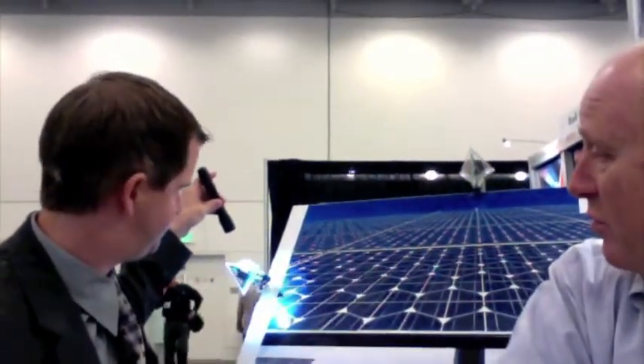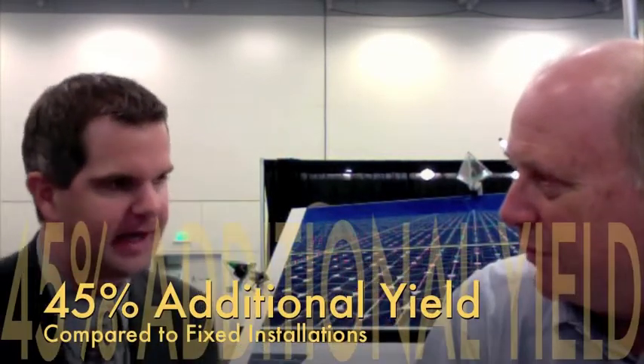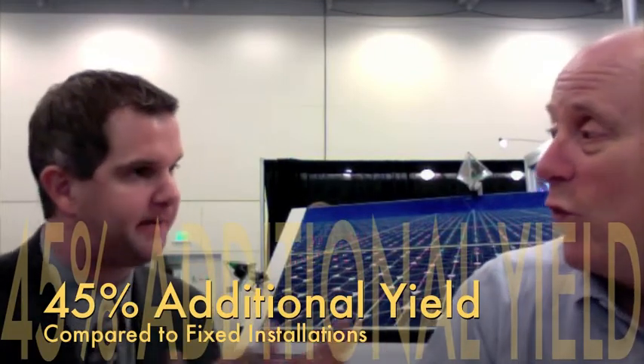That is so cool. Now let me talk about numbers here. How much more energy can I get out of something like this? We've got data points based on the fact that we have 35,000 installed trackers around the world in 38 different countries. Roughly 45% additional yield is what we are seeing out of systems as compared to fixed installations. That's 45% more energy just out of this intelligence. That is a remarkable achievement. It's mind-blowing.